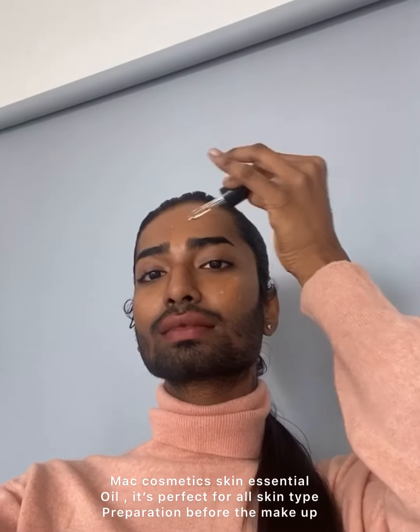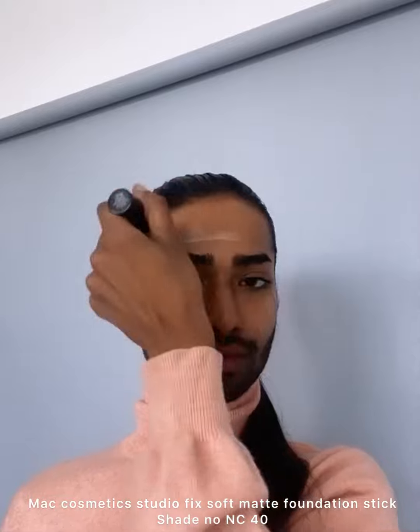So let's start. Today I'm starting with this beautiful MAC face essential oil. Trust me, this oil is super hydrating and it's for all skin types — it's so hydrating that it's gonna show the magic. Now I'm using this beautiful soft matte foundation stick.